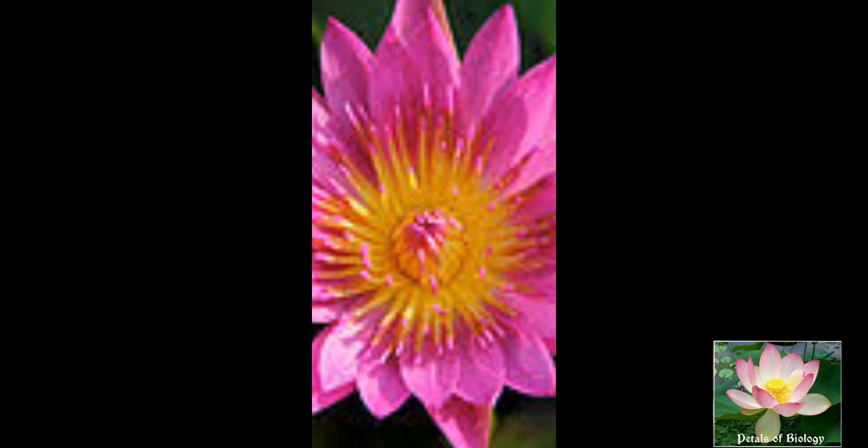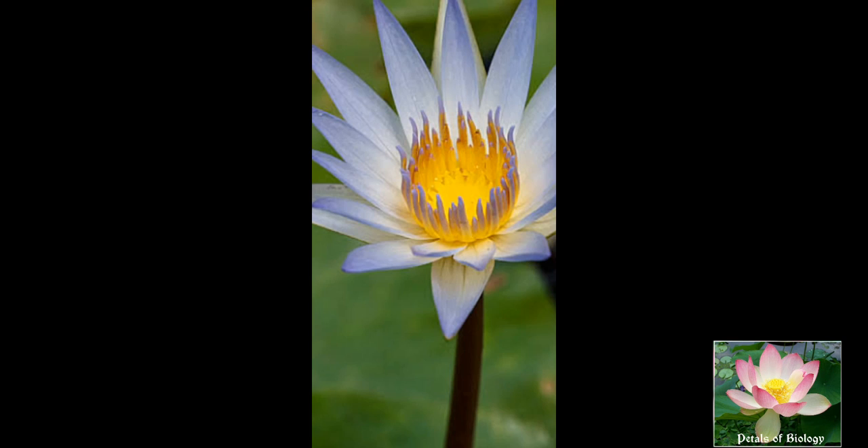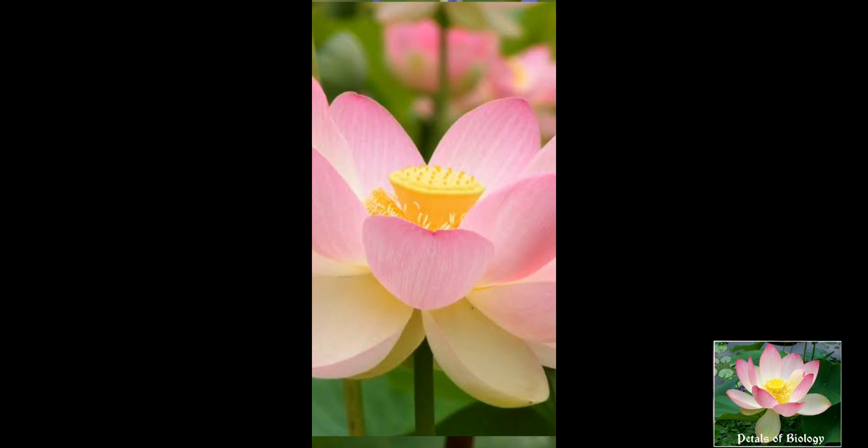Numerous stamens are seen. Stamens show a petaloid tendency, meaning the petals are modified to stamens. Anthers are introrse. The filaments are often extended as sterile appendages beyond the anther side.